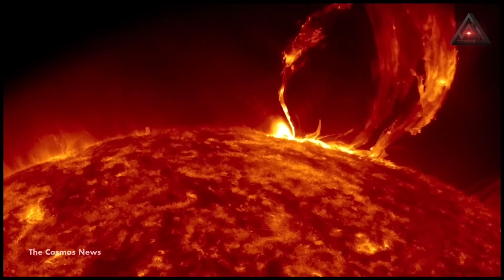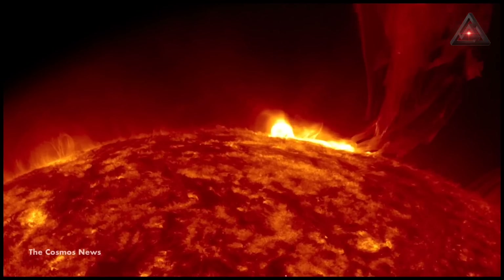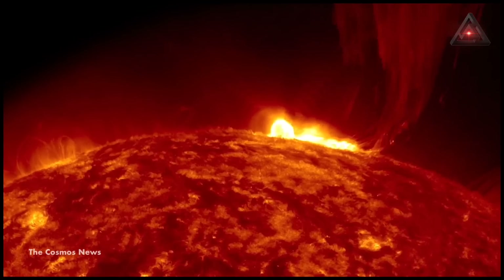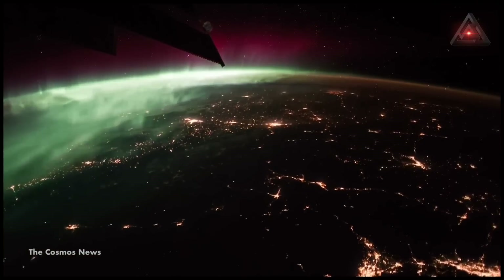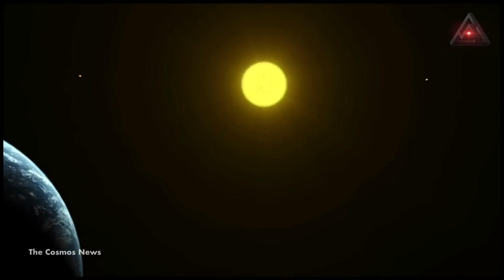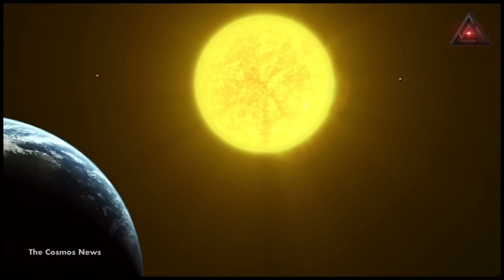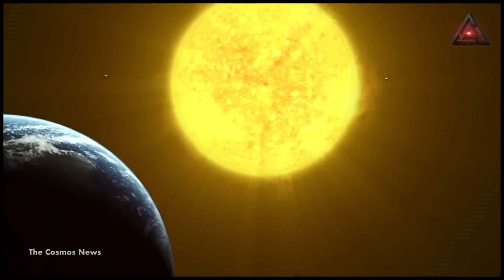Coronal holes release solar winds into space, which can damage satellites and reveal stunning auroras if they reach Earth. Scientists aren't concerned about this hole damaging infrastructure, though they say it may help trigger auroras in some parts of the world.